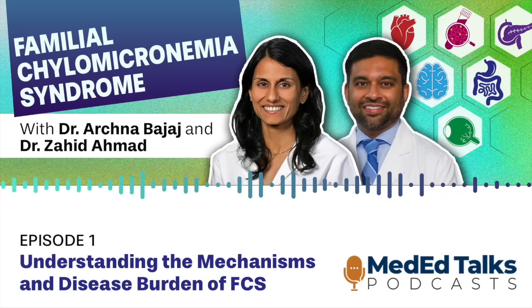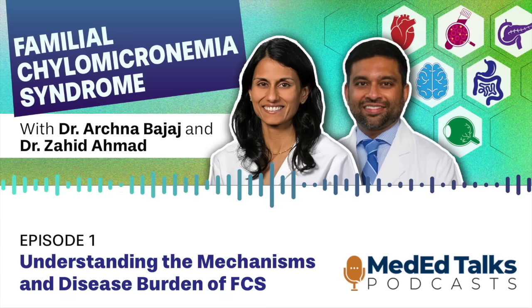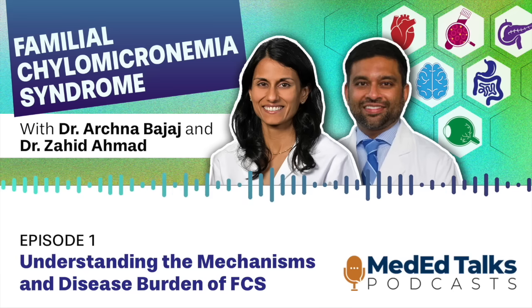Here's your host, Dr. Bajaj. Hi, I'm Dr. Archim Bajaj, a lipid specialist and assistant professor at the University of Pennsylvania. I'm also the director of clinical trials at the Penn Preventive Cardiology Program. This is the first of a three-episode series titled Familial Chylomicronemia Syndrome: a multi-specialty guide to early recognition and novel therapies. For this episode, I'm joined by my colleague, Dr. Zahid Ahmad, associate professor in the Division of Endocrinology at UT Southwestern Medical Center in Dallas, Texas.